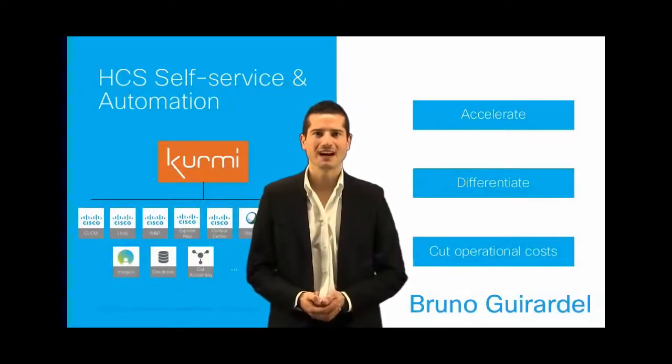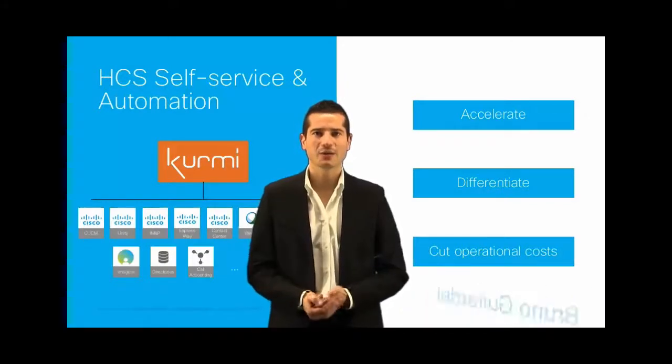Hello, my name is Bruno. I'm Head of Product Management at Kermi Software. And today I would like to introduce our solution — a new way to onboard customers in your HTS environment, to provide a new user and admin experience to manage your HTS environment.